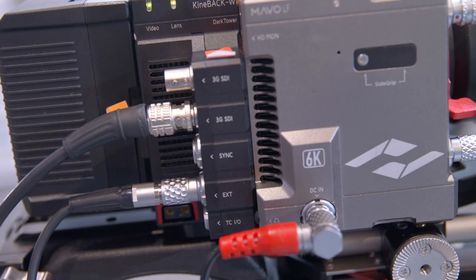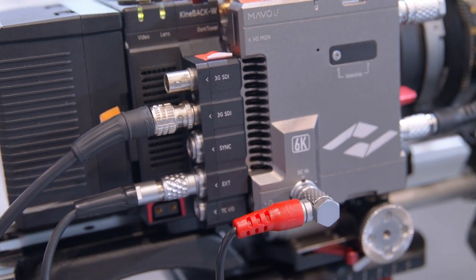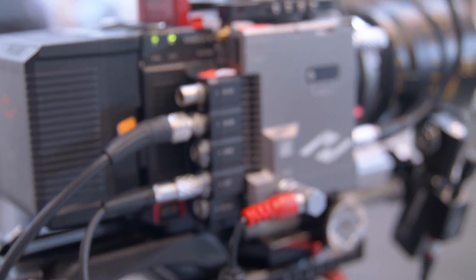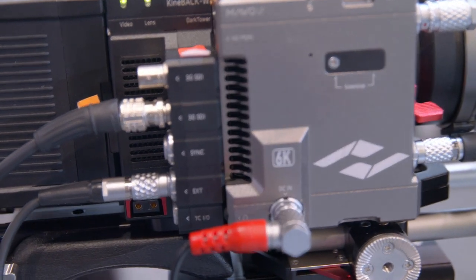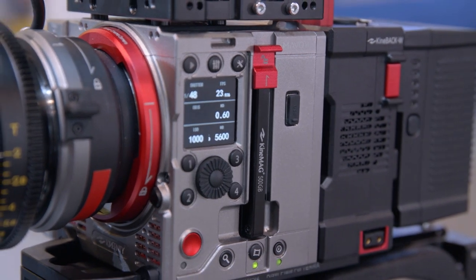We've increased the frame rate by more than 50% — from 4K 100fps to 4K 160fps, and from 2K 240fps to 320fps. The recording format supports ProRes, up to ProRes 4444 XQ. It can also record RAW — our RAW format is different from others. Currently it supports compressed Cinema DNG RAW, which can be read by DaVinci Resolve.